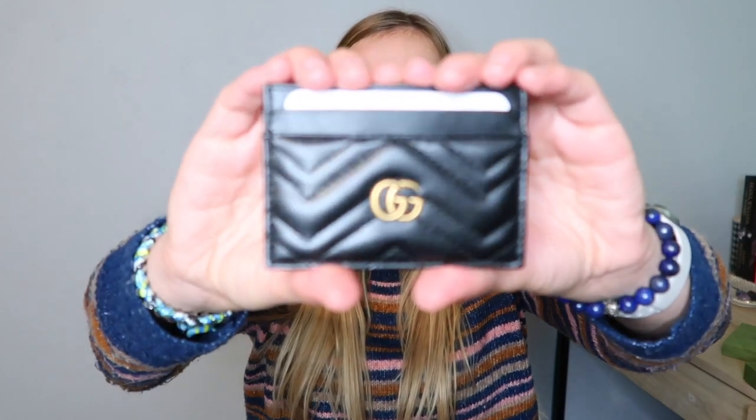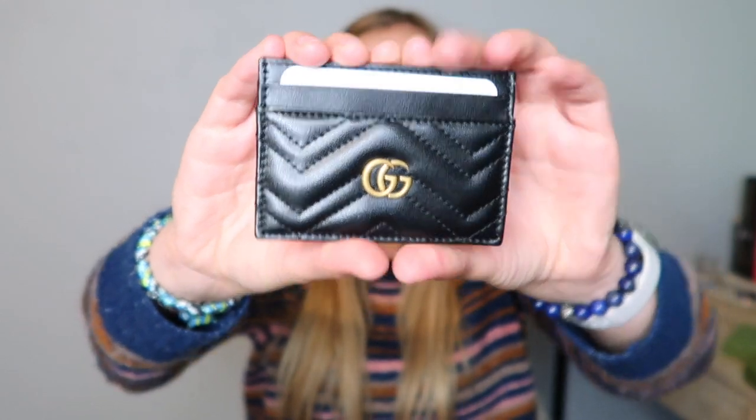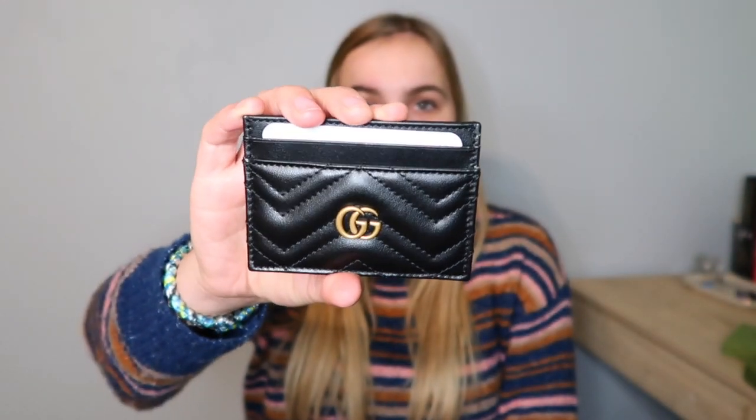This card holder is just so beautiful, I love it so much. It was $340 and I got it in the Gucci store in person. I know if you order online there's more tax, but I'm really happy I was able to get it in store because it is so gorgeous.